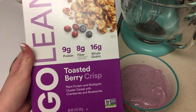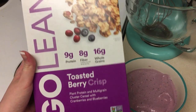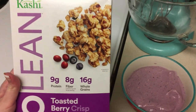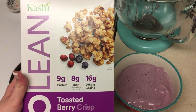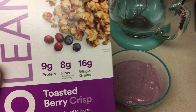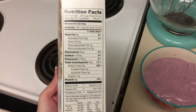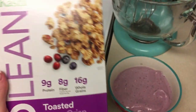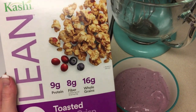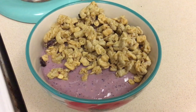I go in with three-fourths of a cup of this toasted berry crisp Kashi Go Lean cereal. The flavor goes really well with this smoothie blend, and it has nine grams of protein and eight grams of fiber. It adds a nice crunch to the smoothie bowl. And here is my finished smoothie bowl.